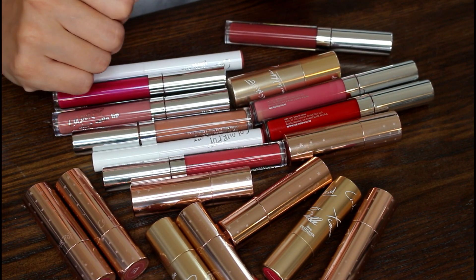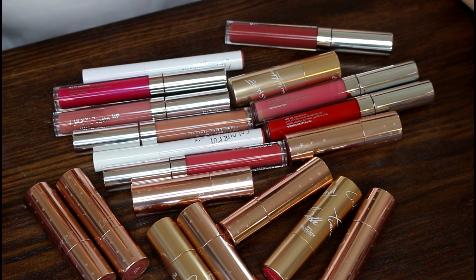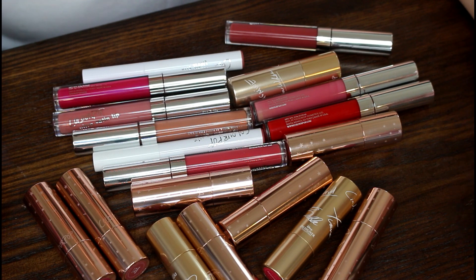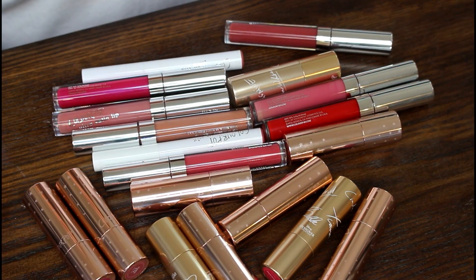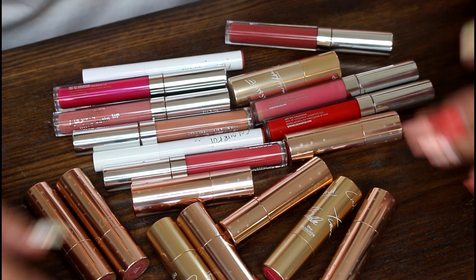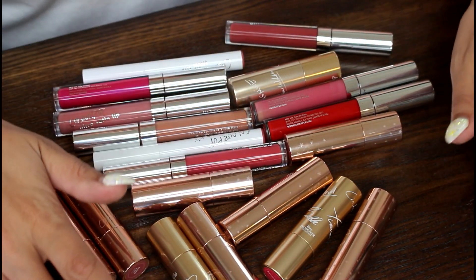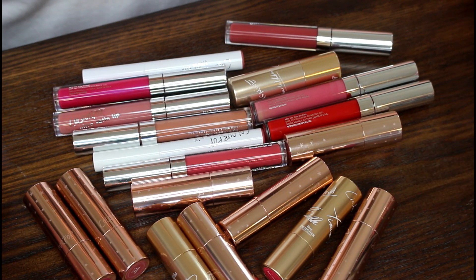Hey guys, it's Drea. Today I wanted to rank some of my lipsticks. A lot of you have wanted me to rank all of them, but that video would be three hours long. Secondly, I have a lot of lipsticks I like but don't love, and there'd be a very large portion that would just be meh. So I decided to rank all my ColourPop lipsticks — my favorite formulas overall and still pretty much my favorite lipsticks in my entire collection. It might also help somebody who is shopping for ColourPop lipsticks.